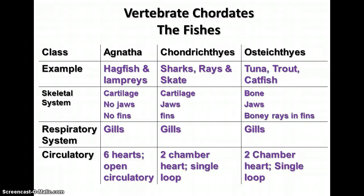The Agnatha use gills for gas exchange, taking oxygen out of the water and disposing of carbon dioxide. They have six pumping parts in their circulatory system, but it is an open circulatory system — more like some invertebrates than other vertebrates. The Chondrichthyes are the cartilage fish, including sharks, rays, and skates. They have cartilage skeletons, jaws, and fins. They use gills for gas exchange and have a two-chambered heart with a single-loop circulatory system.